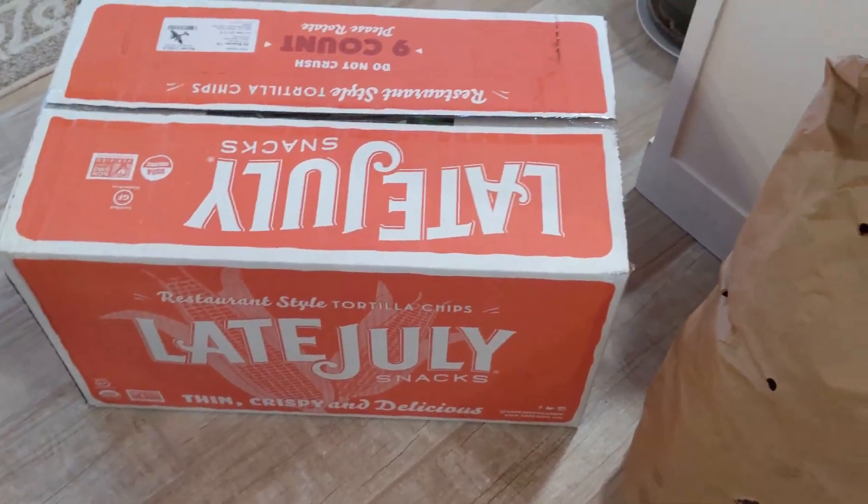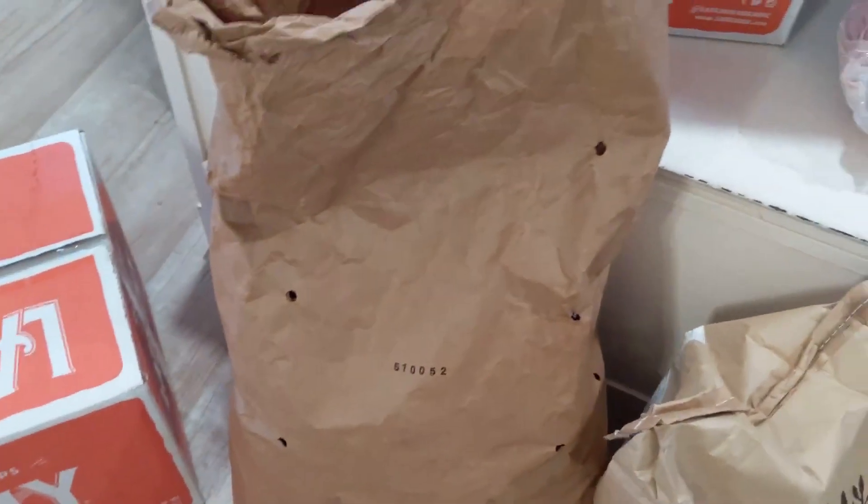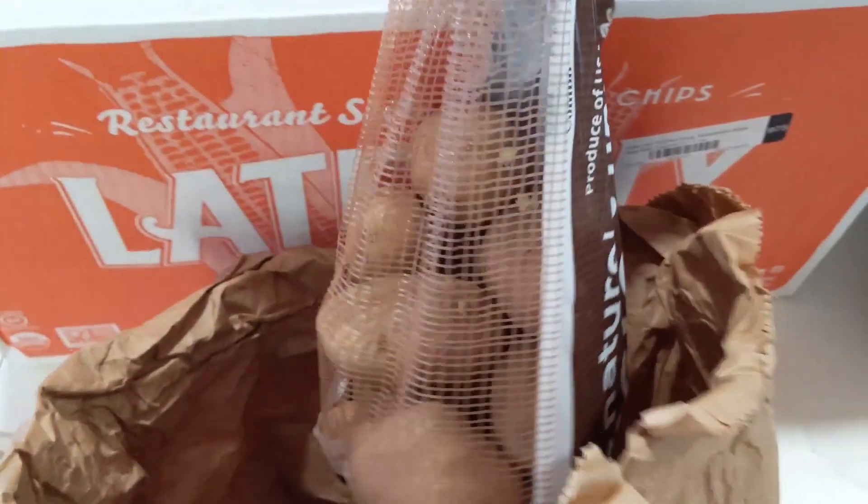We probably won't go through both of these before the next haul. And then of course, it's just my thing now — I get their big 50-pound bag of russet potatoes and use those.